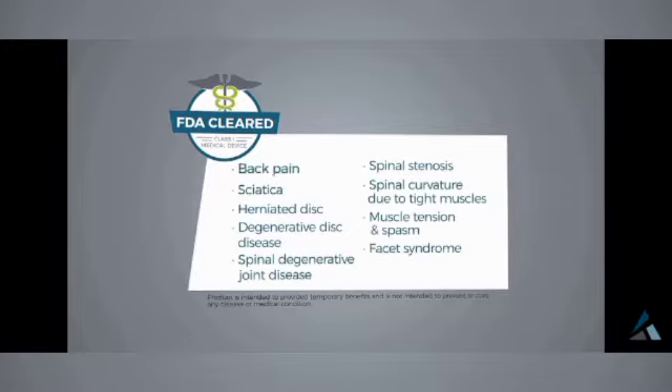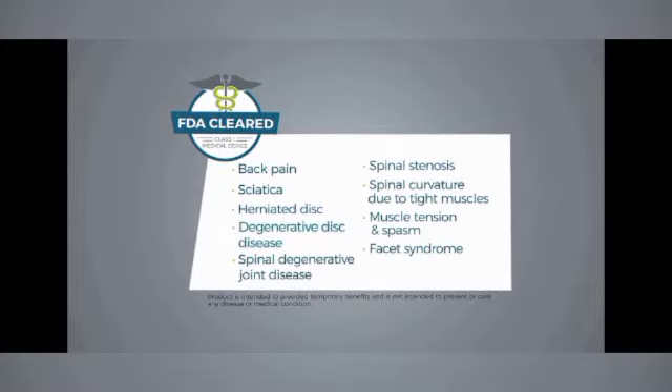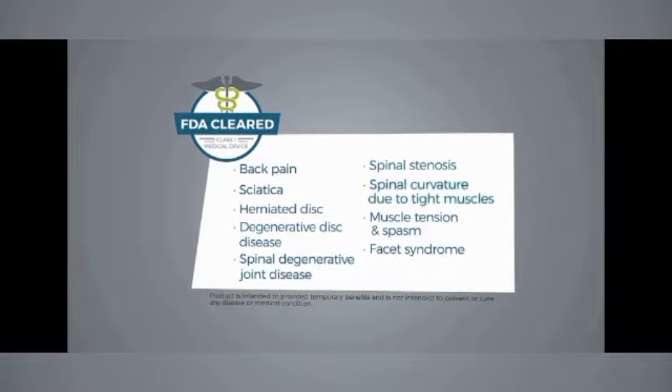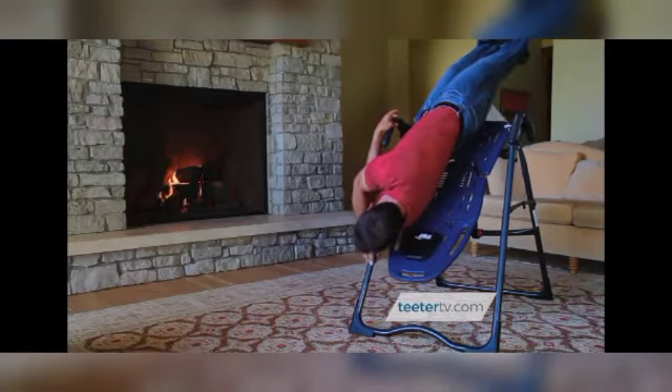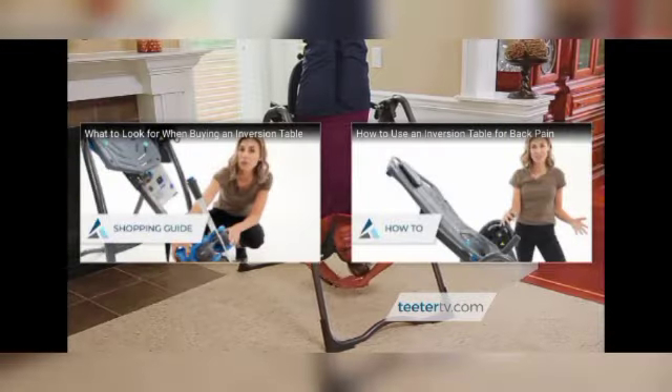The Titor is the only inversion table FDA cleared as a class one medical device indicated for back pain, sciatica, herniated disc, degenerative disc disease, spinal degenerative joint disease, spinal stenosis, spinal curvature due to tight muscles, muscle tension and spasm, and facet syndrome. By targeting multiple causes of back pain at the source, the Titor has helped millions of people.